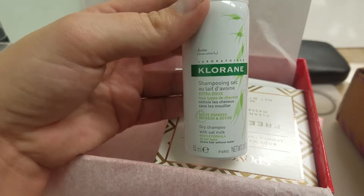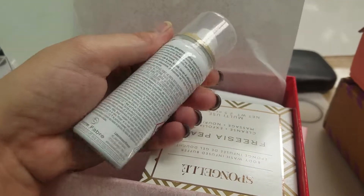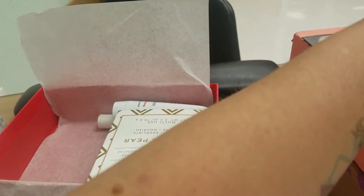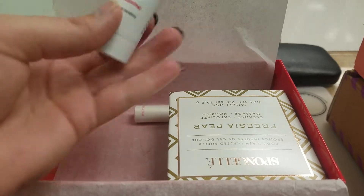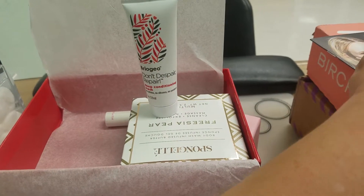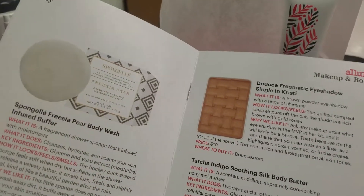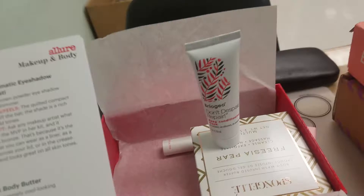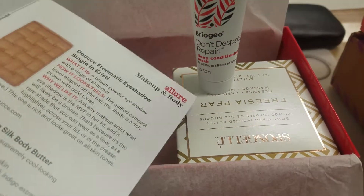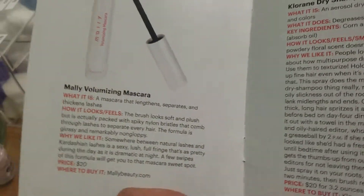And then we've got dry shampoo from Chlorine. I've never heard of this brand, but then again I've never really used dry shampoo, even though I'm in the salon industry. 'Don't Despair Repair' — that might actually be what we were looking at in the little book. So maybe this is a little description of each of the products: Pearl Body Wash, the eyeshadow, the body butter.